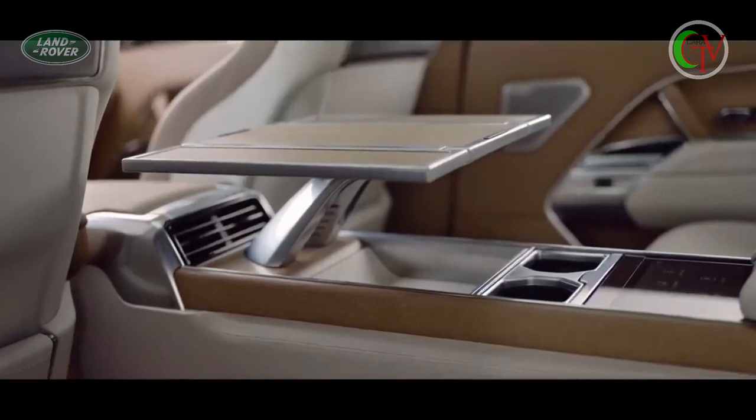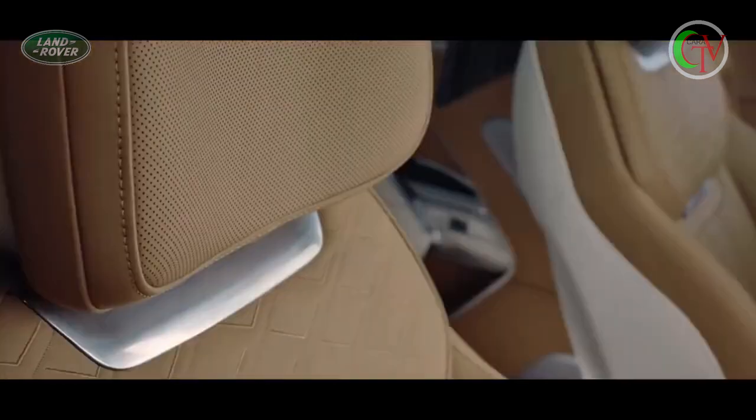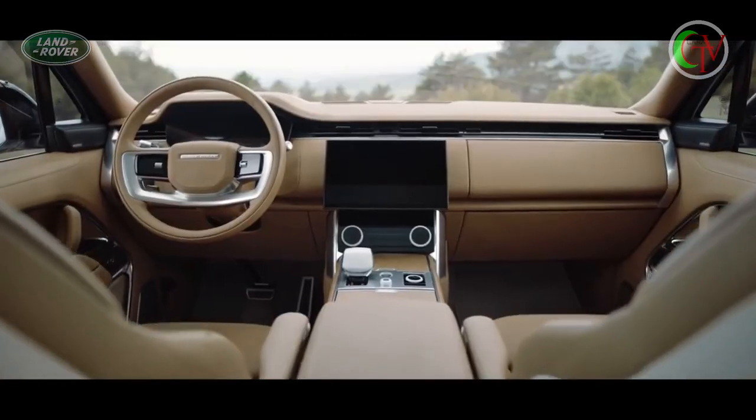New levels of craftsmanship, detailing and material finishes epitomize modern luxury and personalization, no matter which SV model you choose.